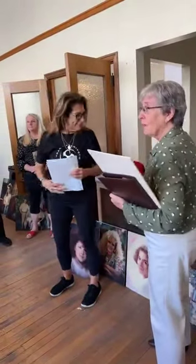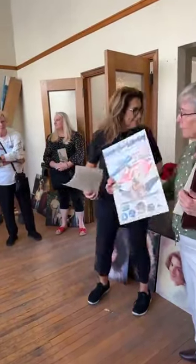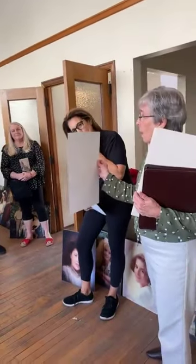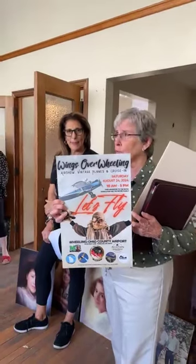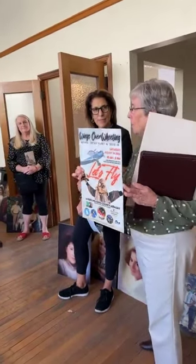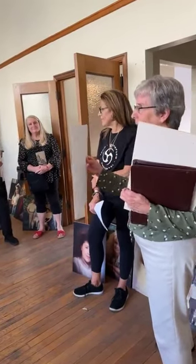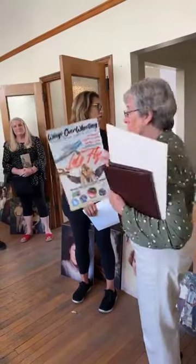One other commercial message: Saturday is the Wings of Wheeling Airshow at the Ohio County Airport. Here is a flyer on that — it's free, it's from 10 to 5, and there'll be all kinds of air- and flight-related activities. I'll leave that brochure here so that you can see.